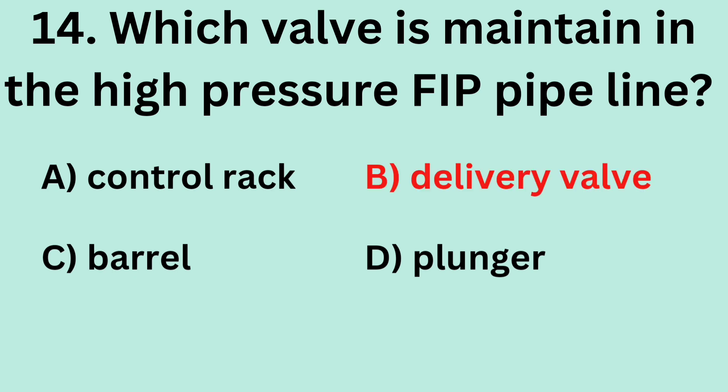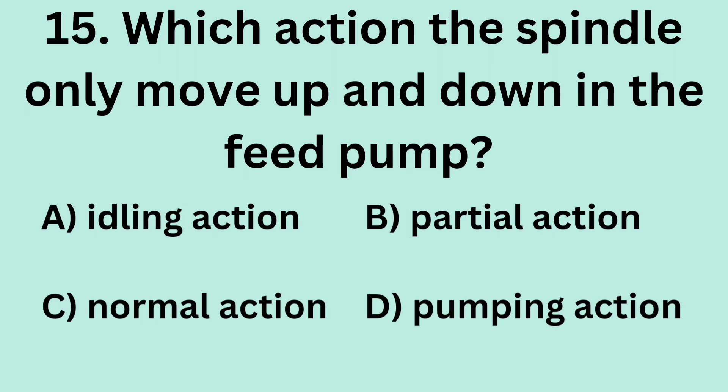Answer: B. Delivery valve. Question 15: Which action causes the spindle to only move up and down in the feed pump? A. Idling action. B. Partial action. C. Normal action. D. Pumping action.